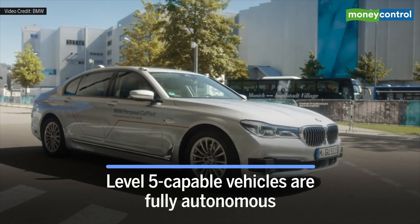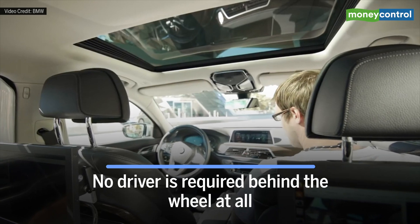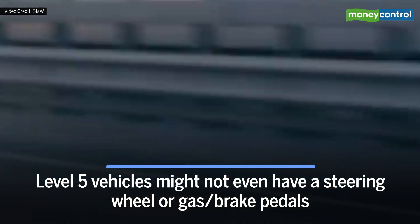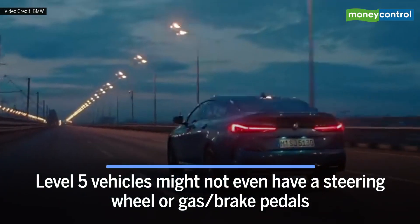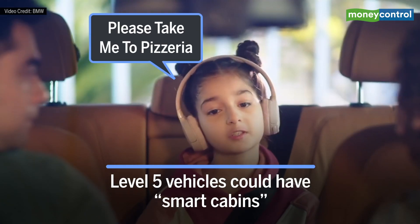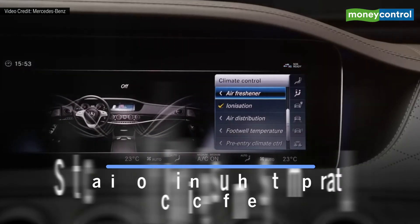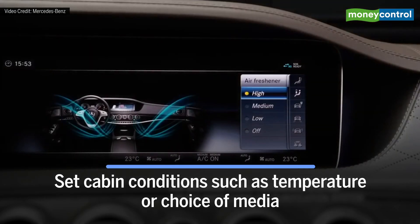Level 5 capable vehicles are fully autonomous — no driver is required behind the wheel at all. In fact, Level 5 vehicles might not even have a steering wheel or gas or brake pedals. Level 5 vehicles could have smart cabins so that passengers can issue voice commands to choose a destination or set cabin conditions like temperature or choice of media.